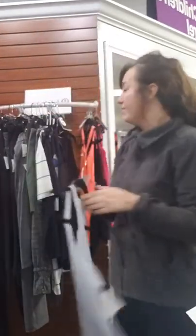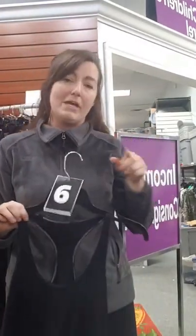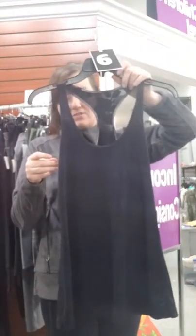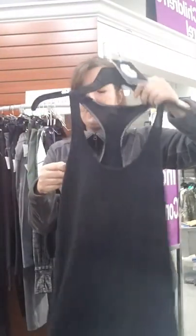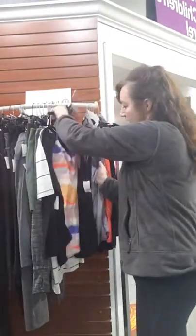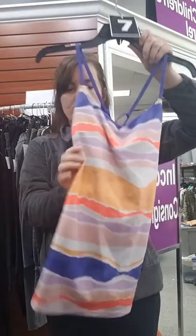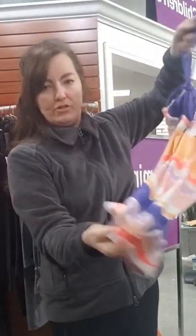There's no Lululemon stores around here so you have to order off the internet, and they come in all these different sizes you kind of have to try on. Number six is a size 4 see-through floral racerback, $31.95. Number seven has a built-in bra tank, size 8 - reminds me of mountains - $27.95 with a cool back.